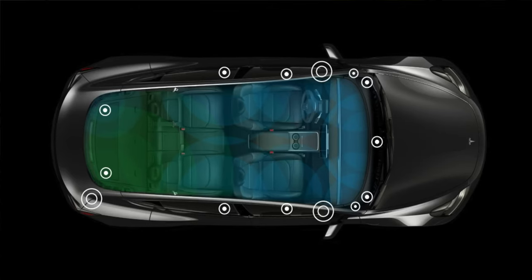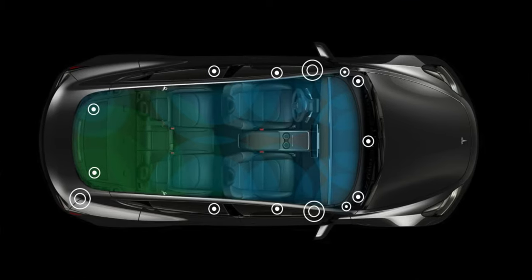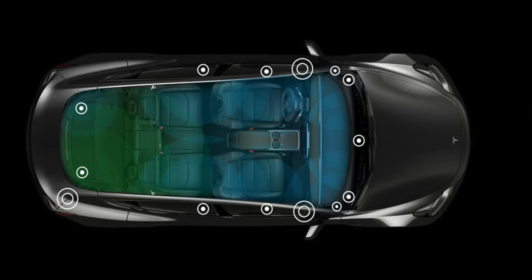Another feature the Tesla has is active noise cancellation. Being an electric car, it's already quite quiet, and now they've added active noise cancellation by using microphones on the outside to give you opposite sound waves, so you have an even quieter experience. The Model S also has a 22-speaker sound system, which sounds incredible and with active noise cancellation sounds even better.